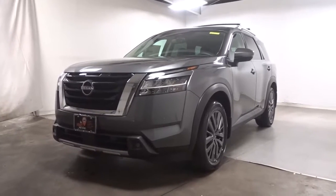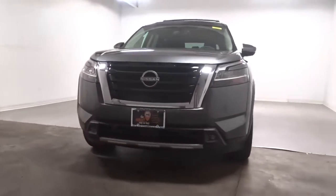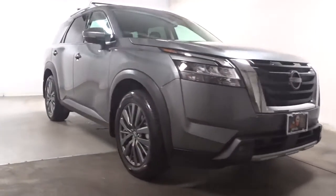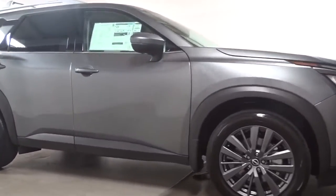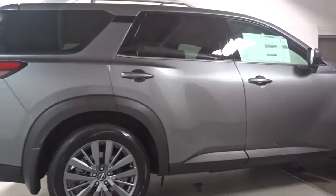Picture yourself in the 2022 Nissan Pathfinder. Rise to the challenge and style in this handsome Pathfinder. This three-row SUV offers standard driver-assist safety features, impressive towing ability, thoughtful family-focused amenities, and a smooth, quiet ride.